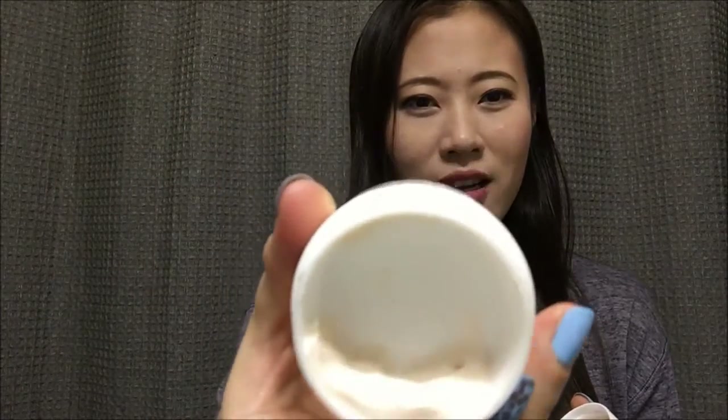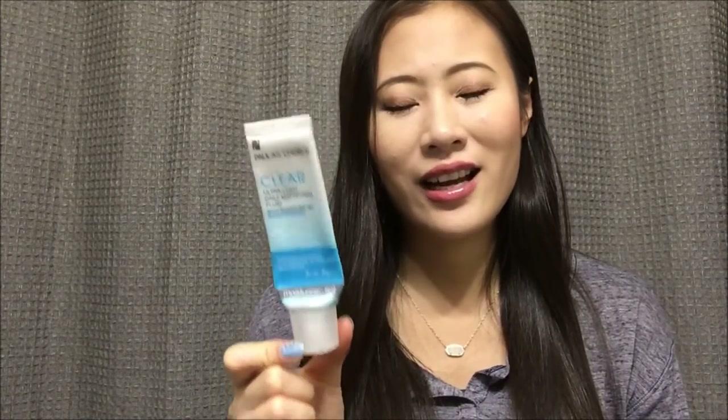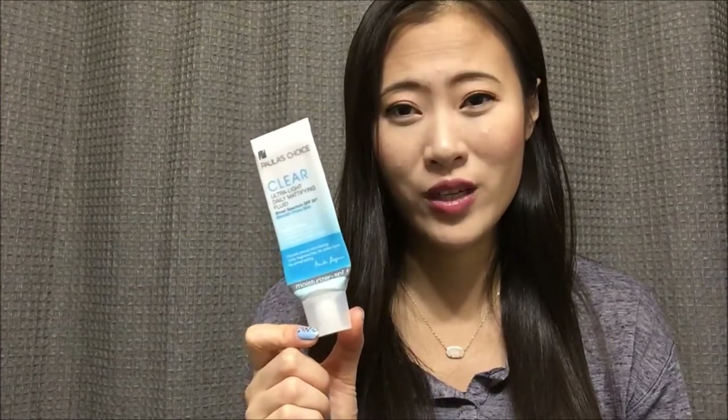There's not much left of the Derma E night cream at all, so I think I'll try to finish it this month. Then I have a daytime moisturizer from Paula's Choice. I've been trying to use it up for two or three months now and it always looks like there's nothing left, but whenever I go to use it, it has no problem giving me product. I do really like it and I'm glad it's lasted this long — I'll definitely buy another one after this runs out.